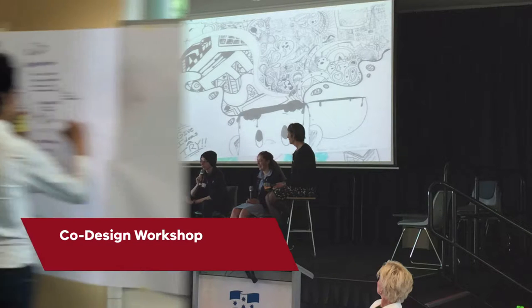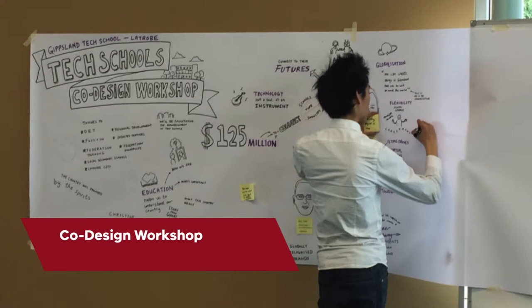And it's not only a challenge for the kids, it's a challenge for us, it's a challenge for our teachers. With the co-design workshops and watching how the kids developed them, because they developed what the school should look like, not us.